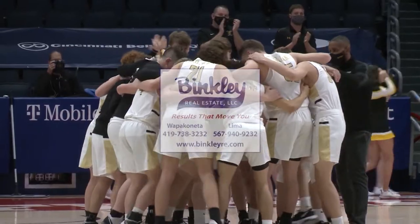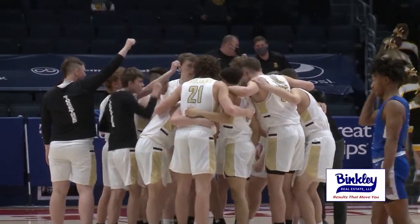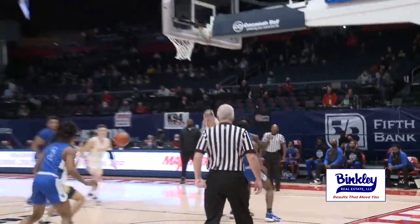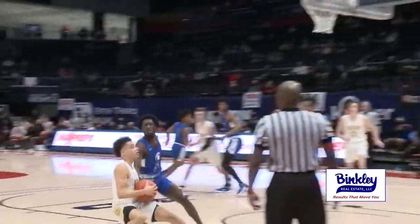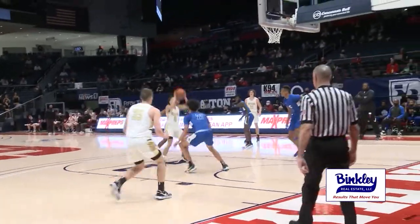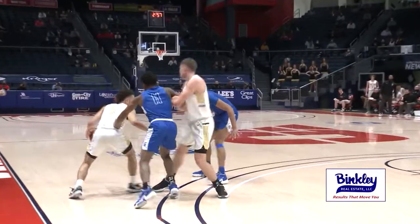We're going to start with Botkins in that Division 4 semifinal, taking on Richmond Heights. This game was competitive all the way through. Highlights brought to you by Binkley Realty. Botkins taking the court, fired up and ready to go. It would be Botkins getting on the scoreboard first — Jaden Priddy hits the floating jump shot to put the Trojans up first, then hitting the tough turnaround fadeaway to go up 4-2. Priddy starting off hot, really all the offense for the Trojans early on. He finishes the floater, goes up 6-2.